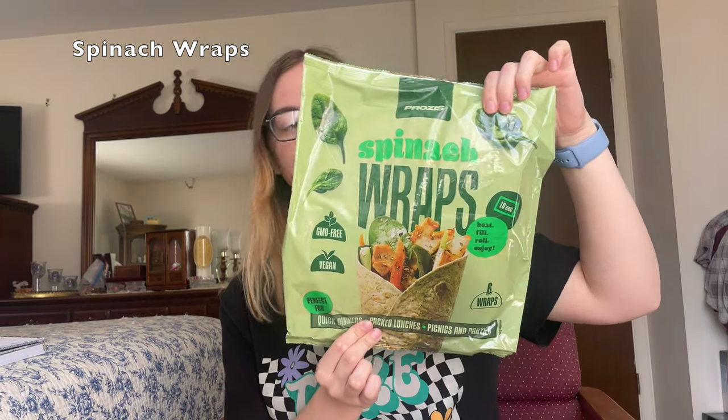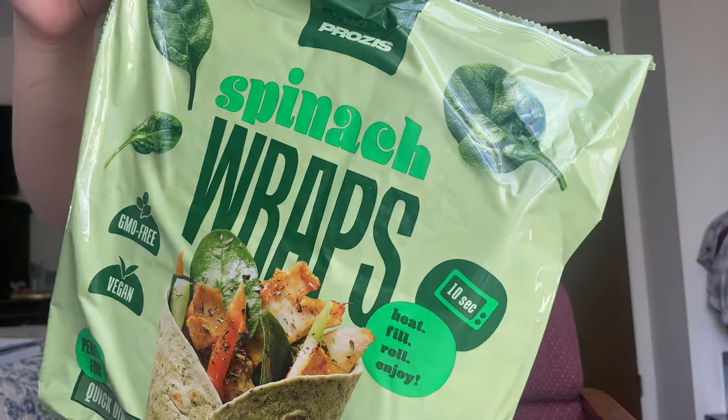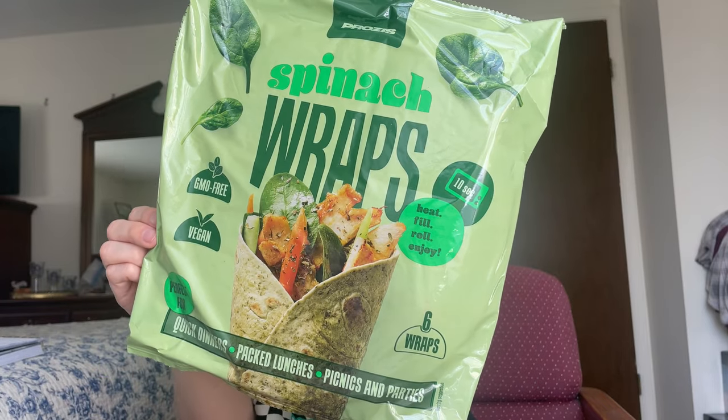Next up, I got the spinach wraps from Prozies as well. These are good for making lunches and wraps. If you want something quick to make, you just throw some veggies in here, some deli meat. I'm a huge fan of Tofurkey, so I could definitely see myself putting some Tofurkey and veggies in these. One of these has 193 calories, 5 grams of protein, and only 1 gram of sugar. I definitely see myself meal prepping with these for the week or just making simple wraps to take with me to work or school. I'm really trying to make sure I have healthy options so that I'm not hitting the vending machine. That protein granola left such a good taste in my mouth — I'm probably going to be eating more of that after this video.